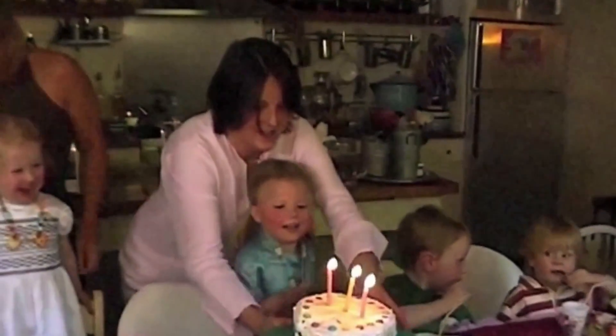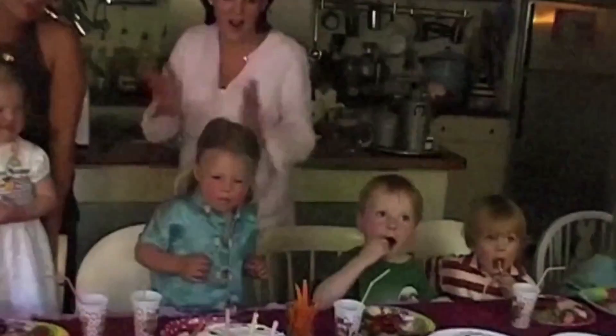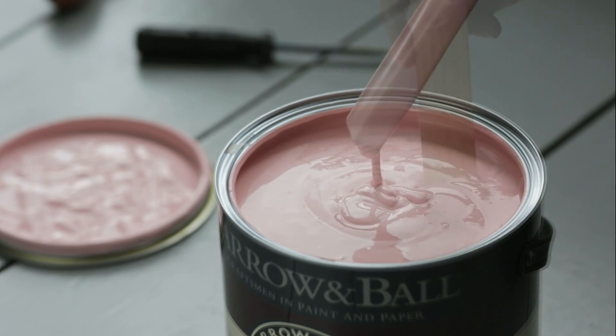Nancy's Blushes is named after the scrumptious rosy cheeks of a much-loved little girl called Nancy. It is our truest pink, creating charming interiors when used with a soft neutral and can be much more graphic when used with black-blue.